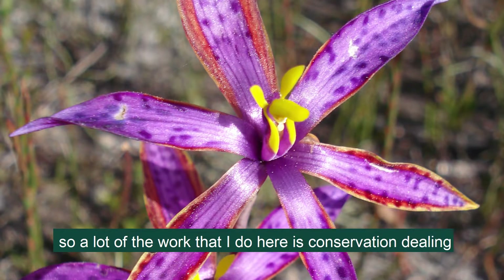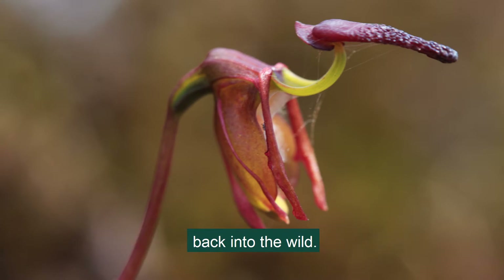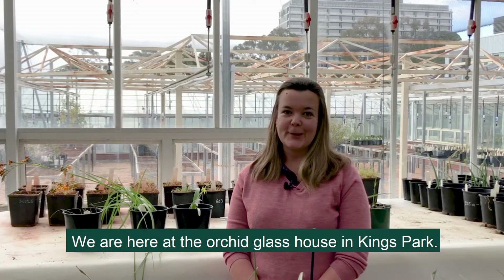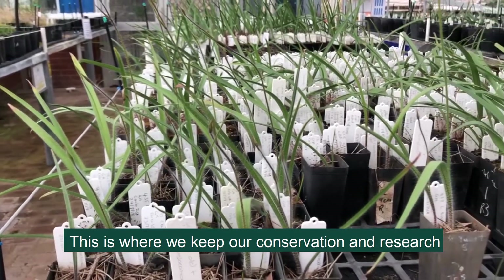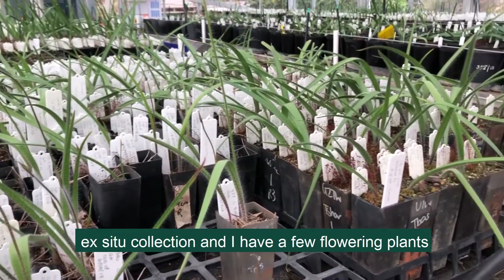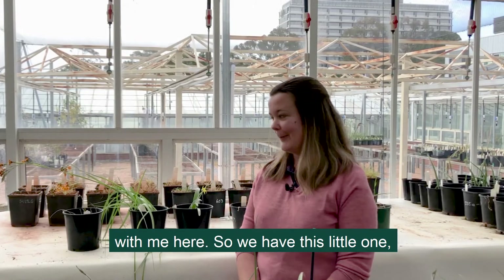A lot of the work that I do here is conservation, so translocations of very threatened species back into the wild. We're here in the orchid glasshouse at Kings Park. This is where we keep our conservation and research ex situ collection and I have a few flowering plants with me here.